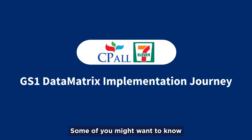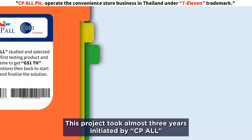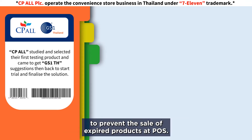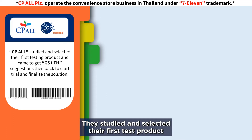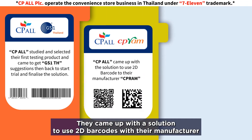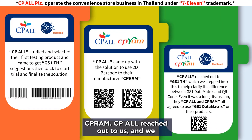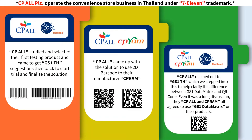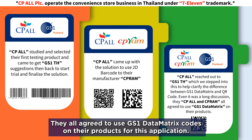Some of you might want to know how they came up with this solution. This project took almost 3 years, initiated by CPO to prevent the sale of expired products at POS. They studied and selected their first test product, came to get our suggestion, then went back to trial and finalize the solution — using 2D barcode with their manufacturer CPRAM. CPO reached out to us, and we helped clarify the difference between GISONE data matrix and QR code. They all agreed to use GISONE data matrix on their products.